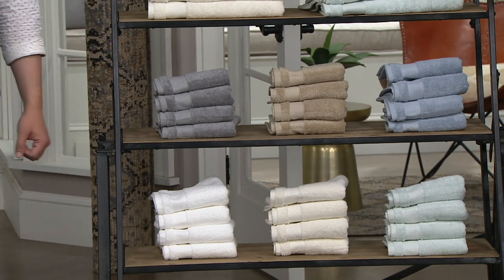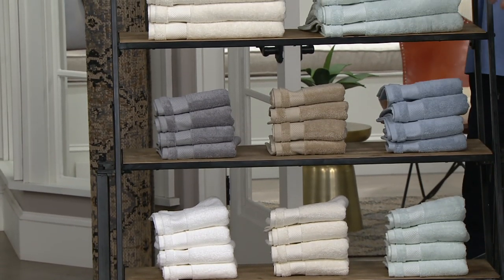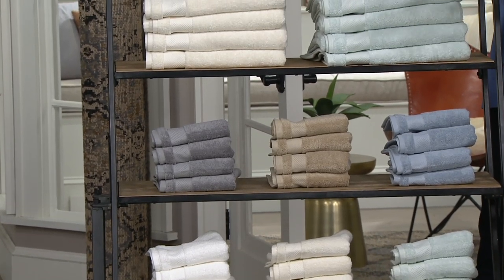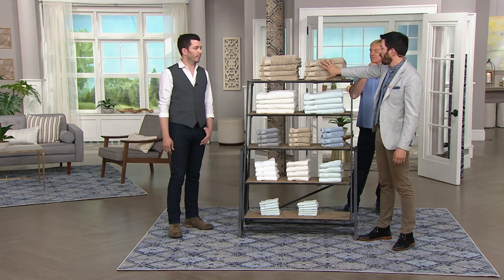My wife loves that — the fact that you're getting 12 washcloths, because she goes through probably 12 in a day. She just loves her washcloths. But this is the blend here. So we're going to go through our colors as well. And in the bath towels, all we have here for you guys up top is our taupe.